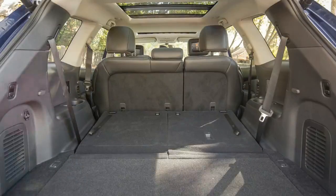the soon to be updated diesel Kia Sorento remains a benchmark, the big Nissan has a tough task ahead.